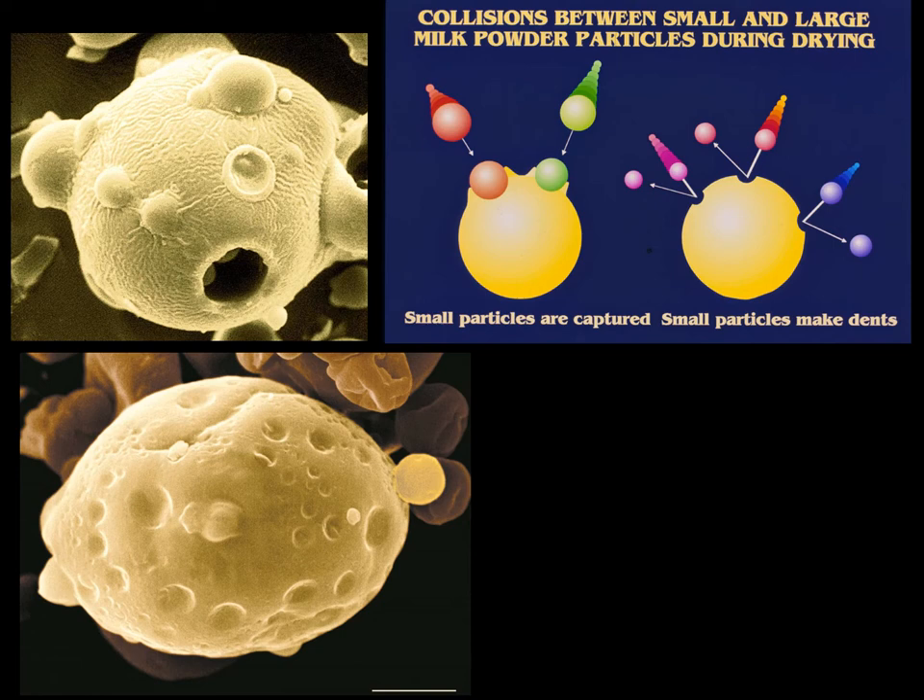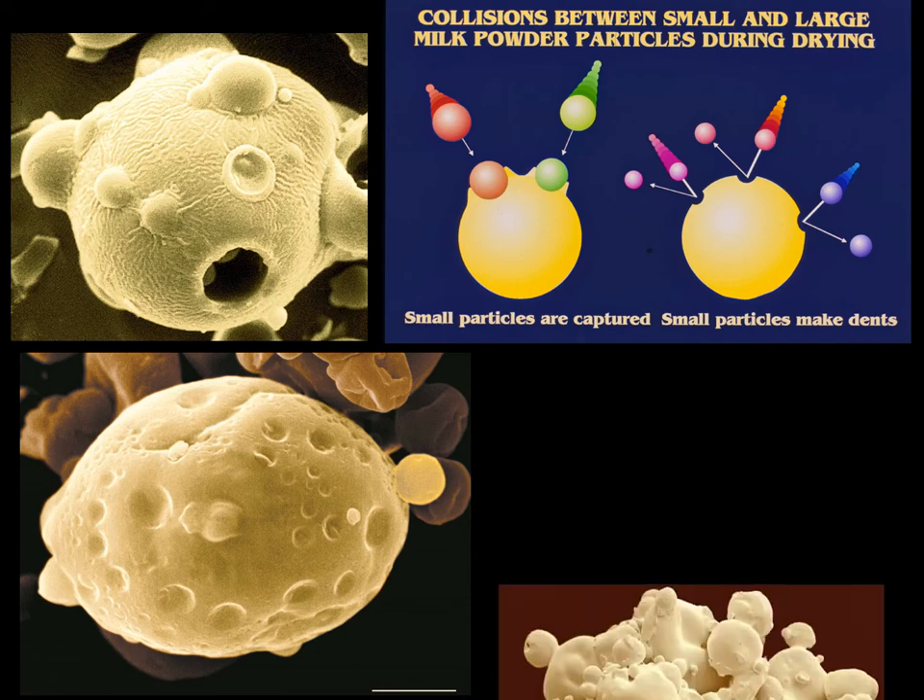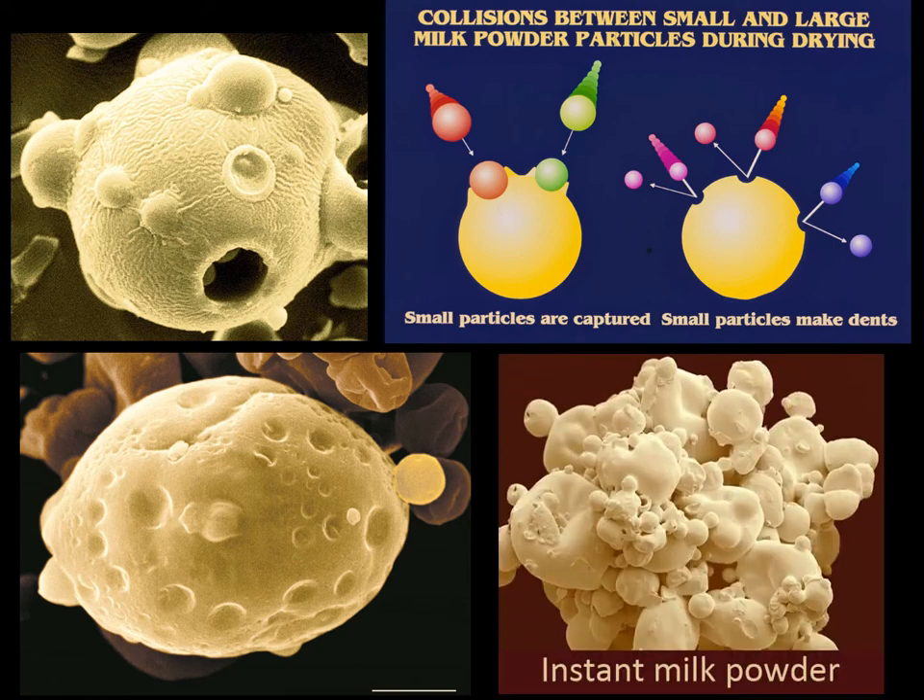To make spray dried milk easily soluble, the primary individual powder particles are agglomerated by re-wetting with water or steam.